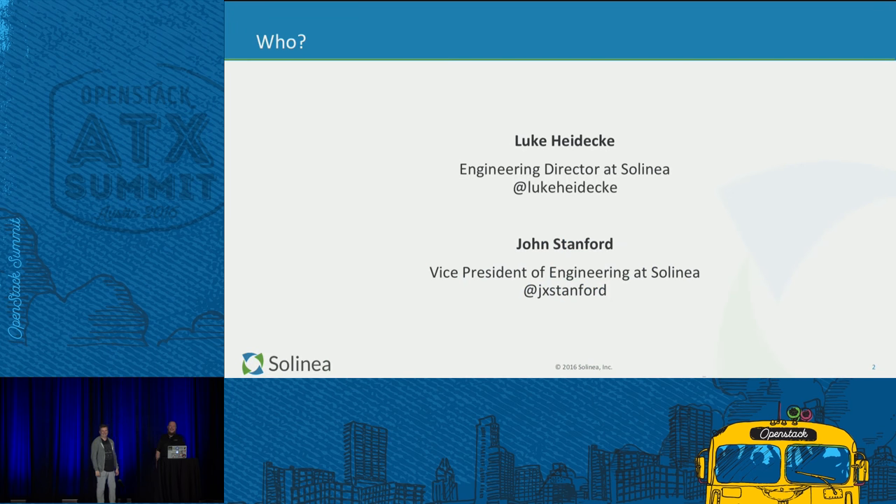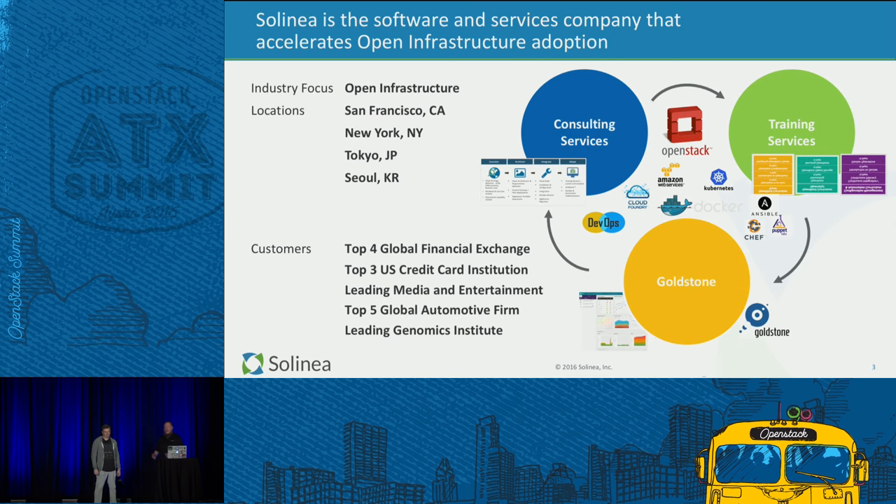Brief intro. I'm Luke Heideka, engineering director at Selenia. This is John Stanford, vice president for product and engineering at Selenia. He's been around since PDP-11s and TKPGs and stuff like that — a while. Both of us have been working on distributed systems for quite some time. At Selenia, I'm part of the delivery and consulting side. John is on our product side. So we've got two of the three arms.